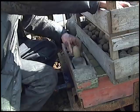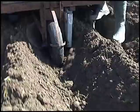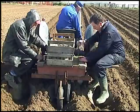Like the previous machine, the power to drive the belt comes from a wheel running along the bottom of the drill. The two planters sat on a wooden bench and used the ploughs as foot rests.